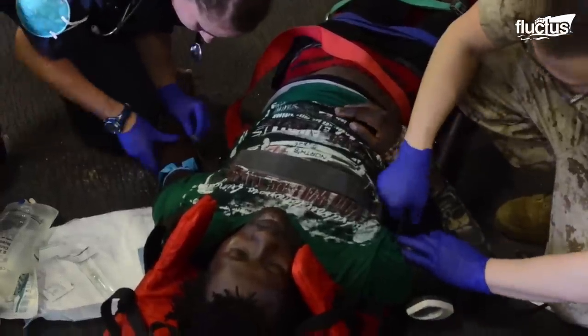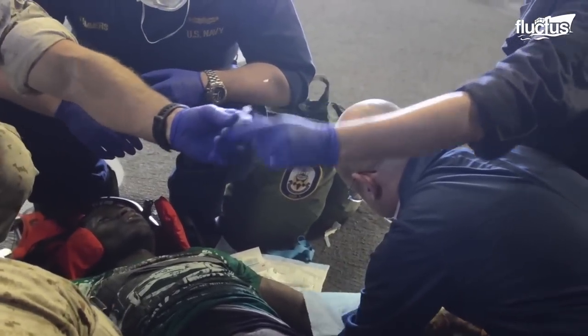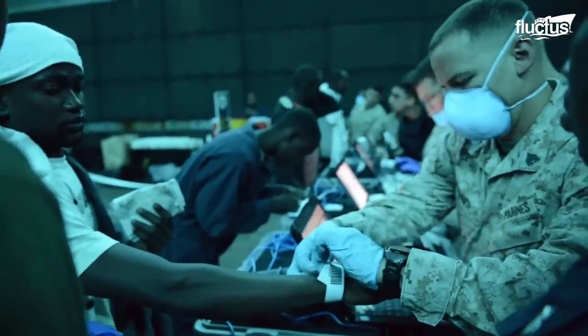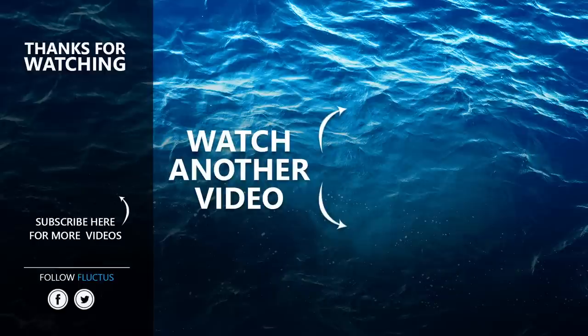However, the success of this operation serves as an important reminder that militaries around the world are not just warriors, but can be rescuers as well. That's the end of this video. I hope you enjoyed it. Make sure to subscribe to this channel so you don't miss any of our new content.